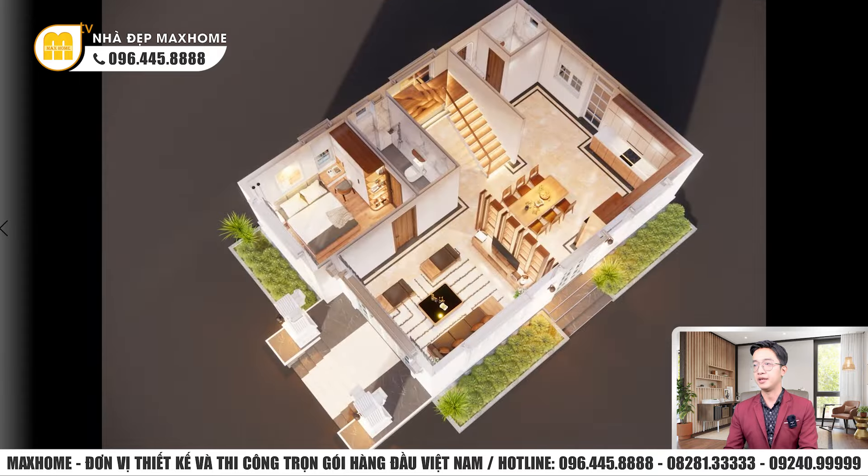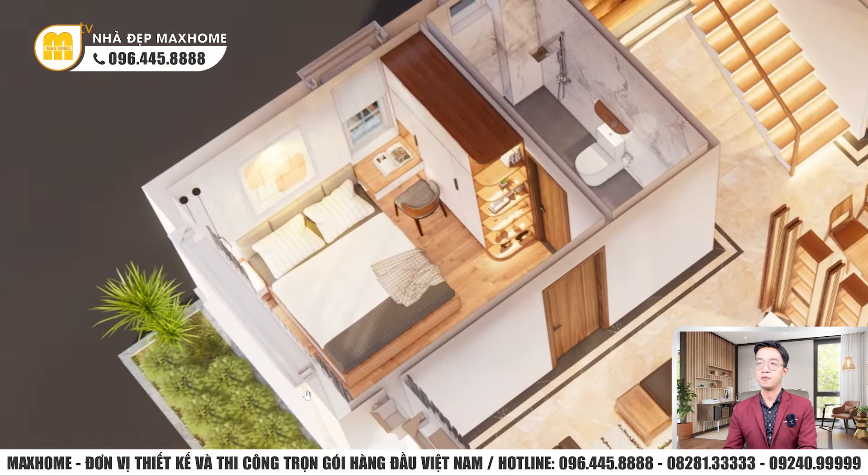Phòng ngủ tầng 1: giường thiết kế dạng bục hoặc có chân — giường có chân dễ vệ sinh phía dưới, còn dạng bục có hộp chứa chăn ga gối đệm tiện lợi. Tủ quần áo được thiết kế cao kịch trần, gắn liền với vị trí bàn làm việc.